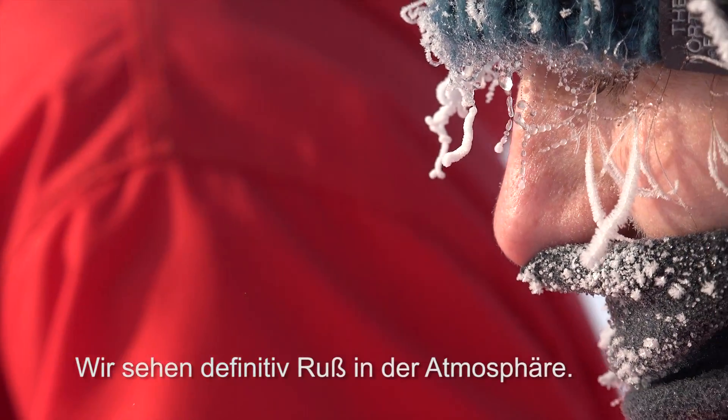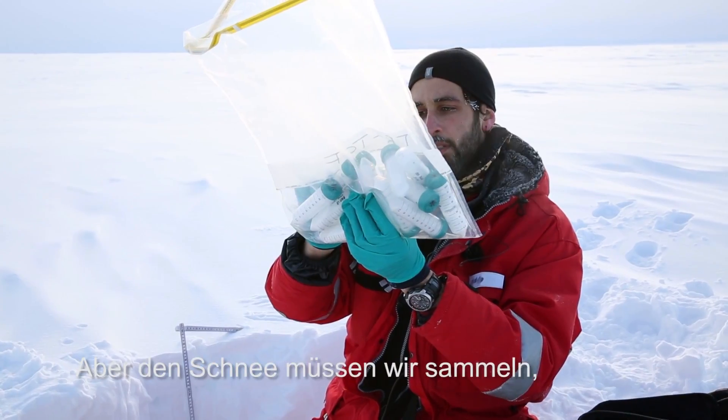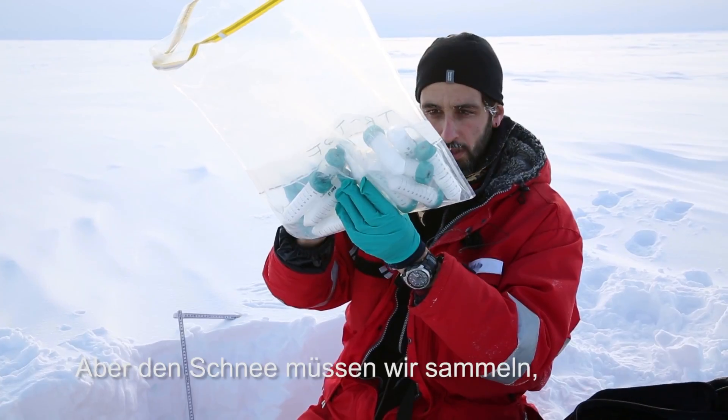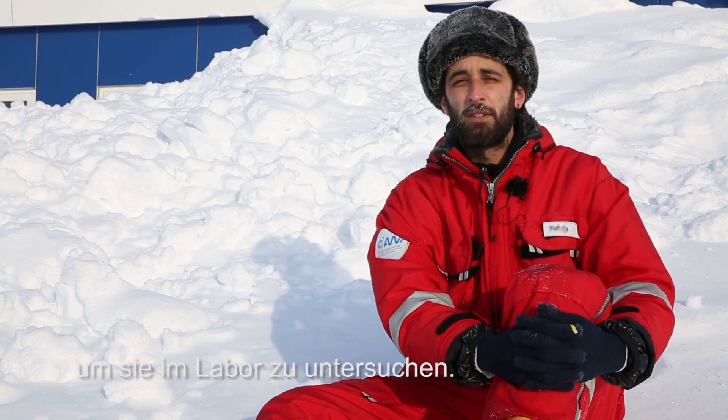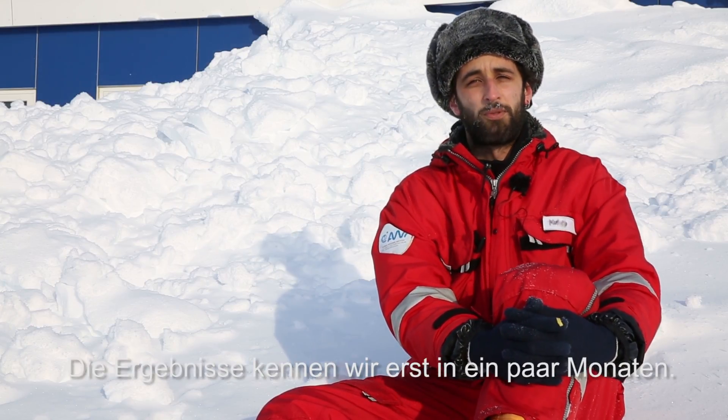We definitely see some black carbon in the atmosphere. But for the snow, we must collect the snow, and then we bring them home, and then we do the analysis. We will really know the final results in a couple of months.